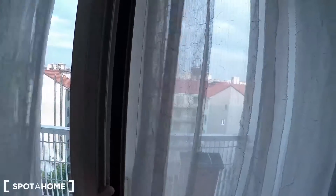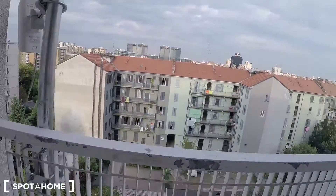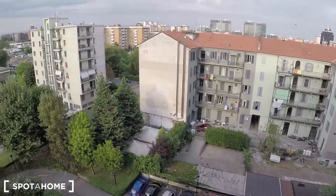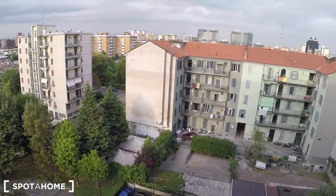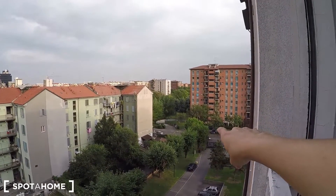Here there is a little balcony. This is the courtyard. That is via Giussani.